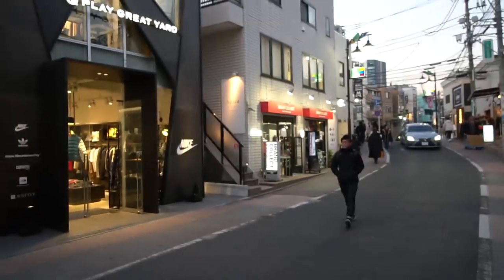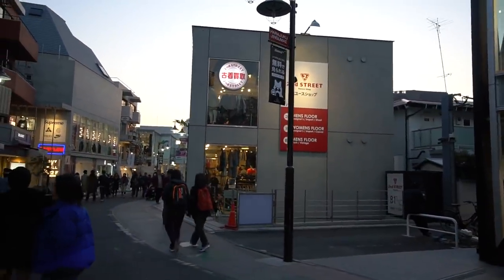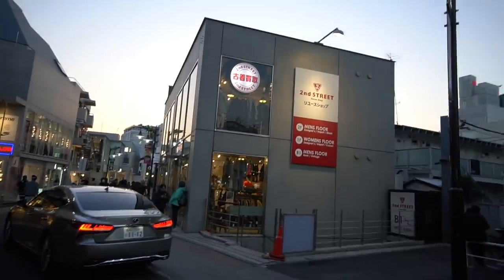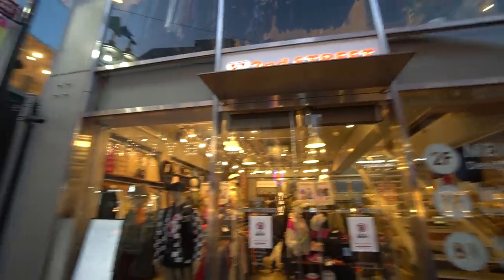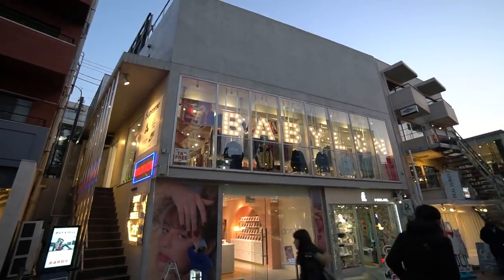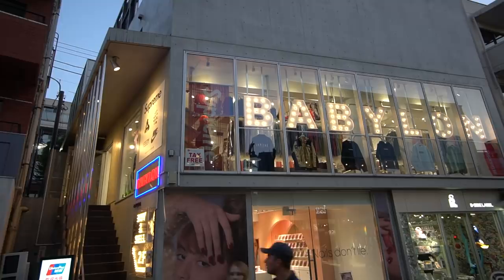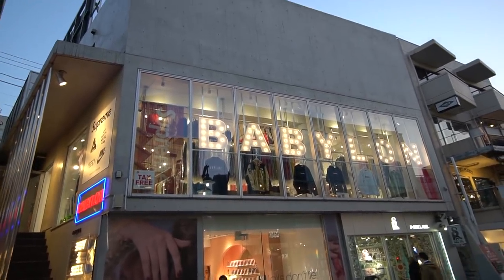Brand Collect is in the corner over there. Next is Second Street, but this location doesn't let you film inside — highly recommend checking it out yourself if you come to Harajuku. Right across the street is a very expensive resale store called Babylon — think Flight Club prices for Supreme. They've got Supreme, Yeezys, Anti-Social Social Club, Palace, and Nike inside.